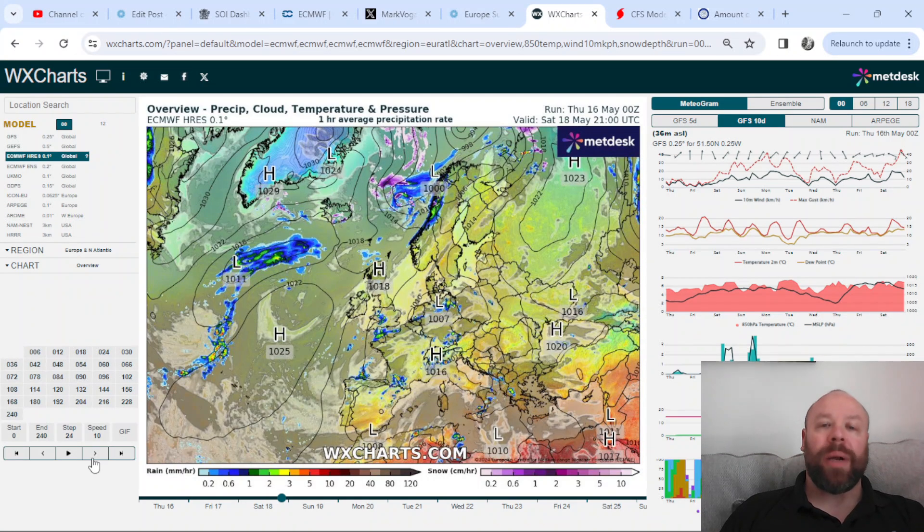Winds are going to turn more northeasterly, and therefore we will continue to see plenty of low cloud, mist, and foggy conditions — especially during the overnight period, but even during the daytime the mist and low cloud may be stubborn to burn off during Friday and Saturday. Therefore we'll have subdued temperatures in those areas.